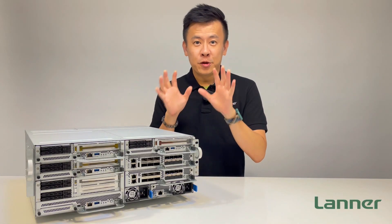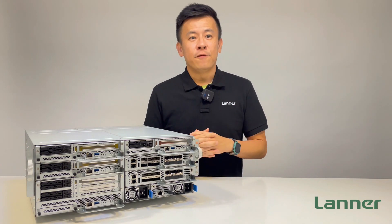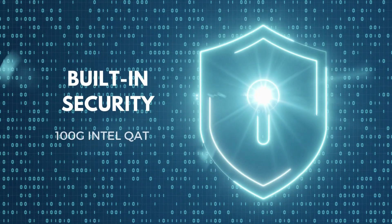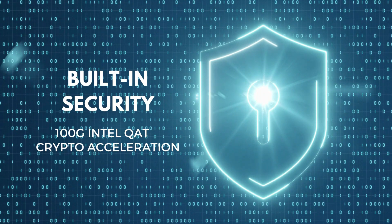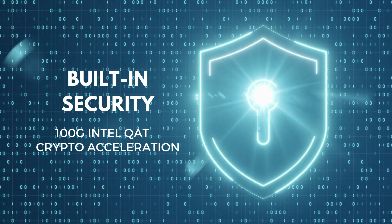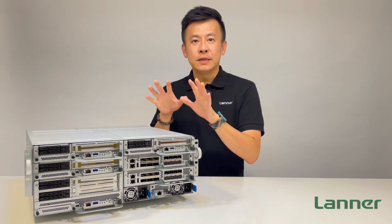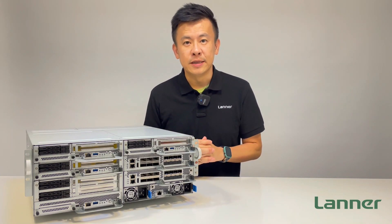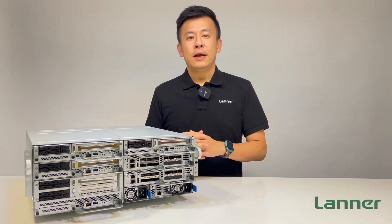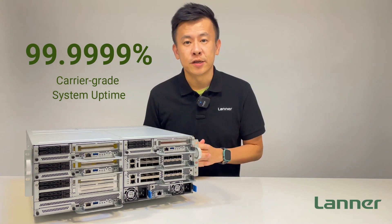Security is a major emphasis on all our episodes. The HTC E400 has hardware security features which integrate 100Gbps Intel QAT for data crypto acceleration. To ensure high availability and extreme stability, the design of the HTC E400 can ensure six-nines uptime, which is required for 5G edge infrastructures.